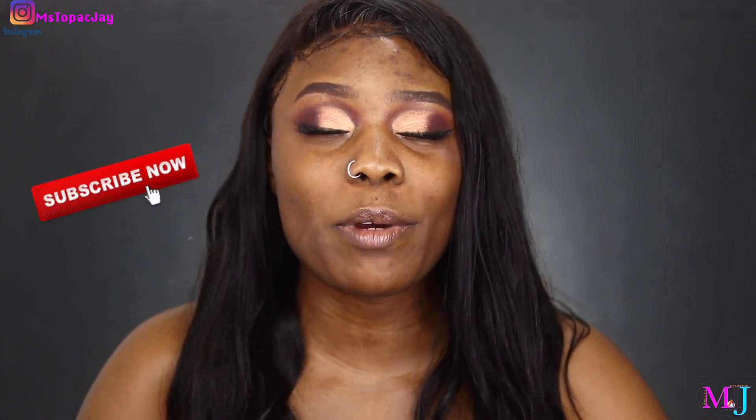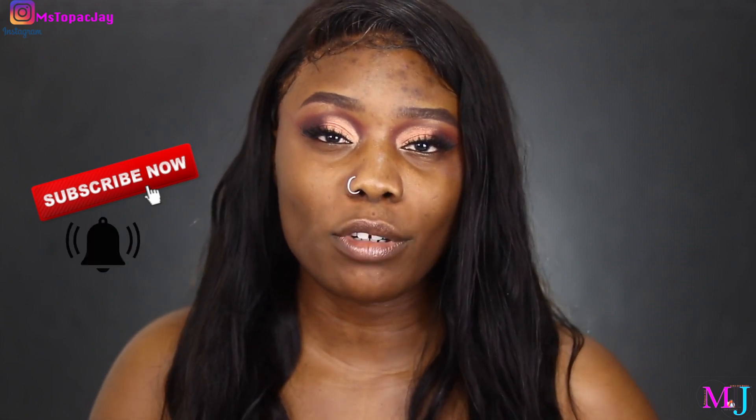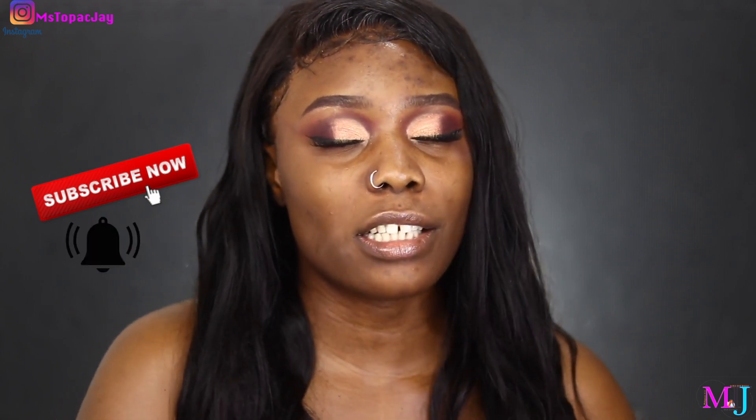And if you haven't subscribed, make sure to subscribe right now by clicking the subscribe button down below. Once you're done subscribing, make sure your notification is turned on so that way you don't miss out on a video from me. And if you do like this video, please do make sure you give me a thumbs up.